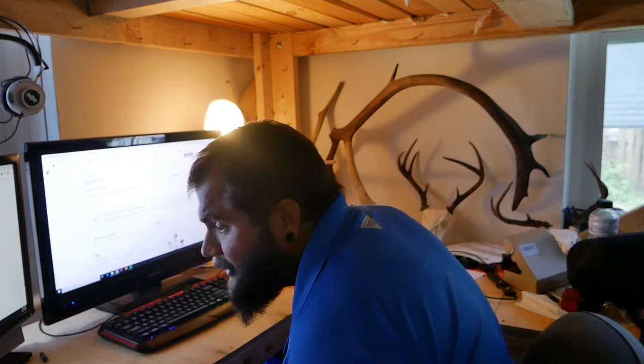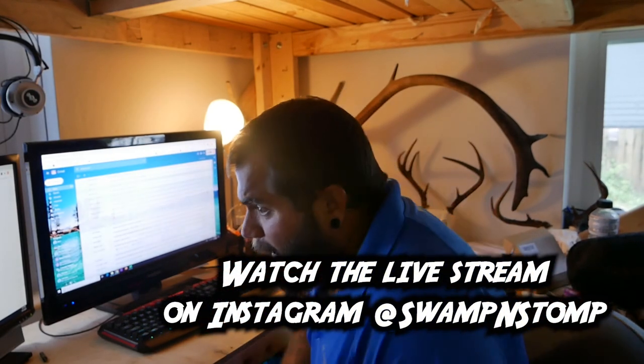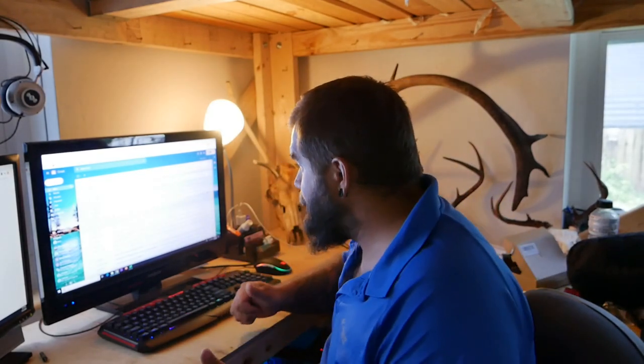We have six people watching — this is crazy, this is like the most ever. Alright guys, the six of you who are watching right now, thanks for joining.